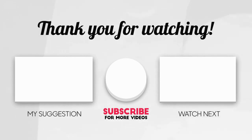Thanks so much for watching. If you enjoyed this video and want to stay up to date with more farm and homesteading videos, like and subscribe. Till next time.